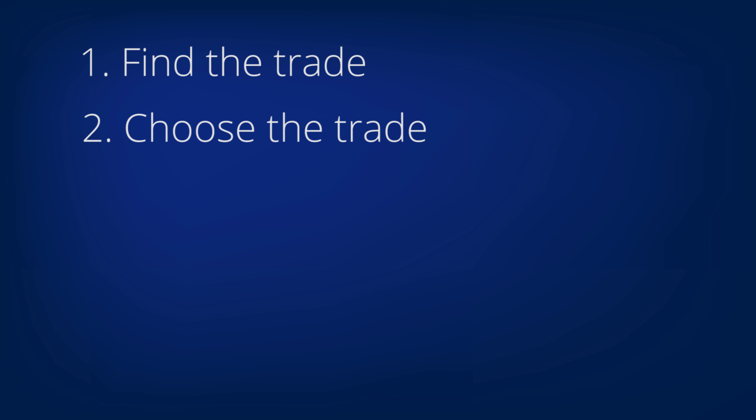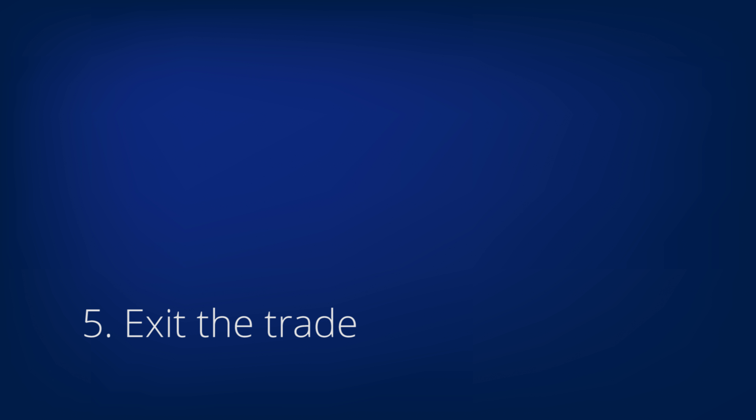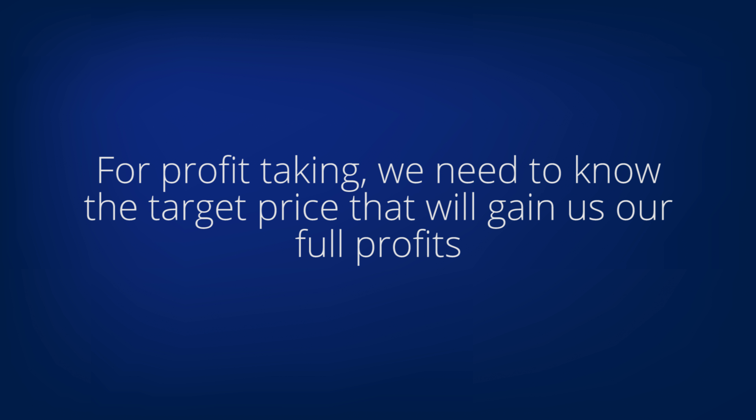At Investor's Observer, we think of the trading process as consisting of five steps. The first step is to identify potential trades, and the second is to decide whether to pull the trigger on a particular trade idea. The third step is explained in our videos on how to place a covered call and how to place a diagonal. Let's look at steps four and five. A very high percentage of covered calls and diagonals are successful, so we will first be discussing step five: taking profits.